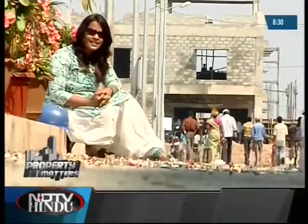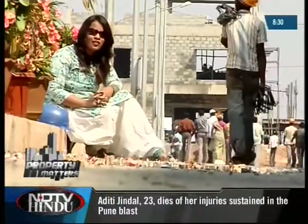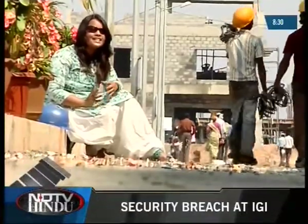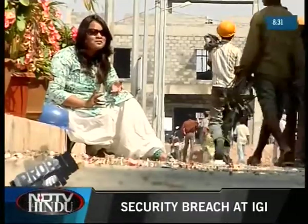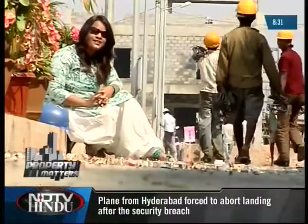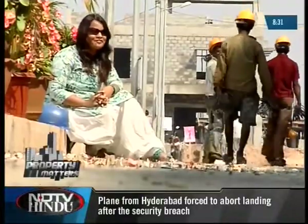Hello and welcome to Property Matters. We've said this before and we're saying it again: a moderately priced house within city limits is just out of the question. So it is best to look around. On NH4, a little beyond Sipcot Industrial Park, is an upcoming property by True Value Homes — and what's more, this happens to be a budget house. I am at the site right now, so if interested, follow me.